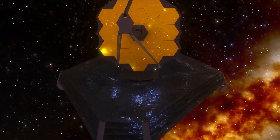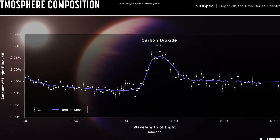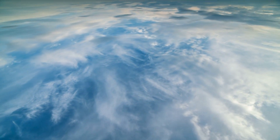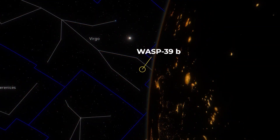Webb has four instruments in total. The observations showed that WASP-39b is enveloped in dense clouds made of silicates and sulfur. Similar to how ozone is created in Earth's atmosphere, these substances interact with the parent star's light to make sulfur dioxide.